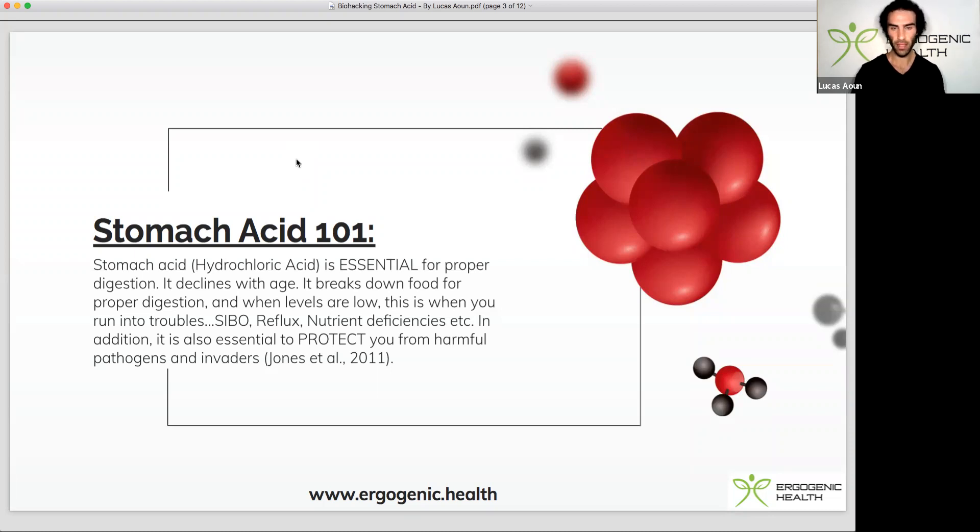When stomach acid is actually low or subpar, we run into issues such as small intestinal bacterial overgrowth, acid reflux paradoxically. And the biggest one — the most important point — is that we run into nutrient deficiencies. Without sufficient stomach acid, you cannot break down and absorb the nutrients, vitamins and minerals from your foods, specifically iron, magnesium and B12.